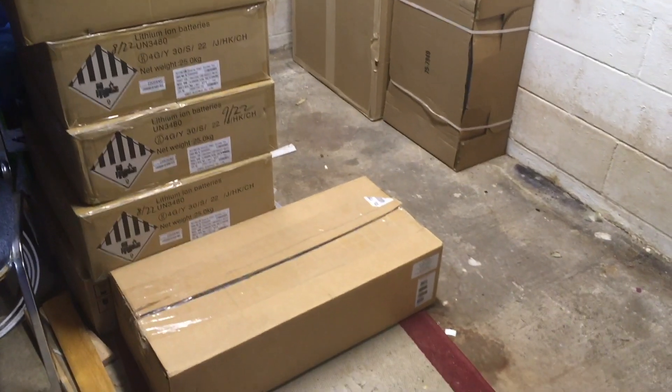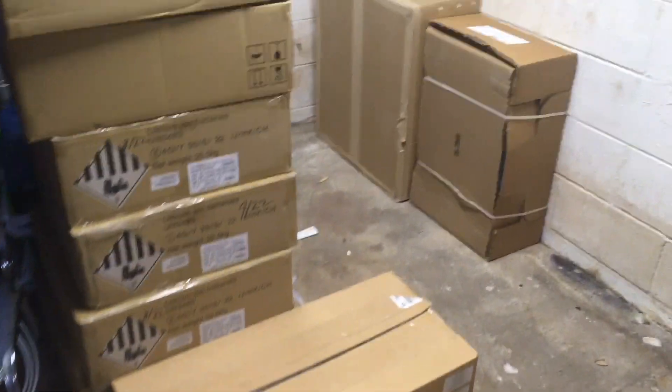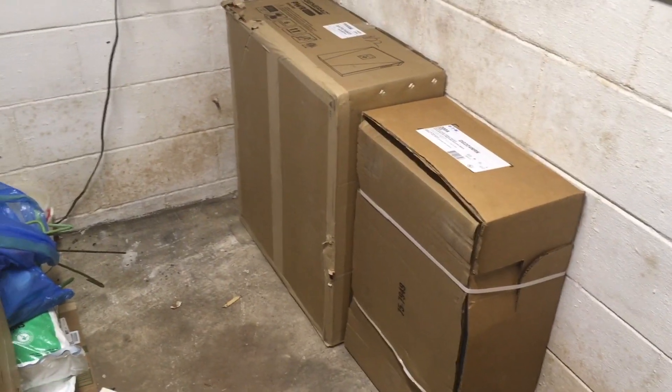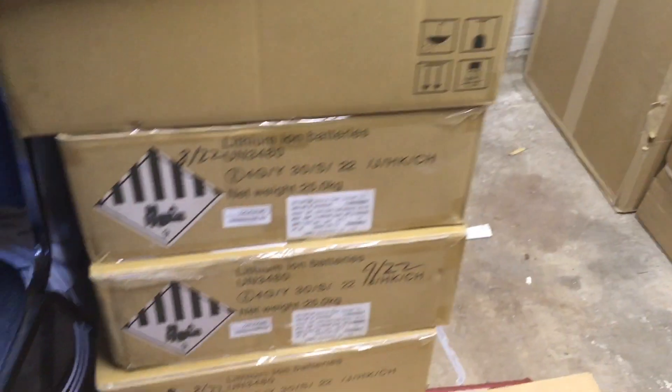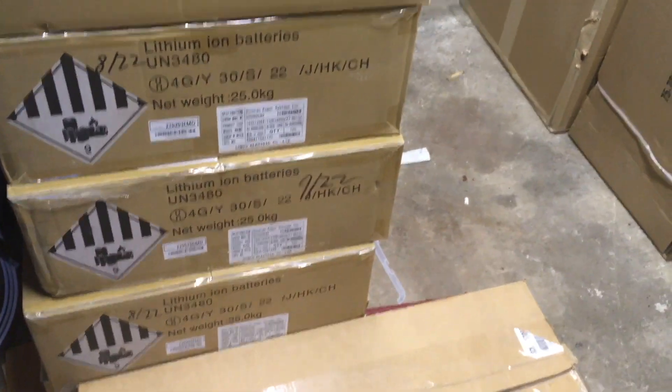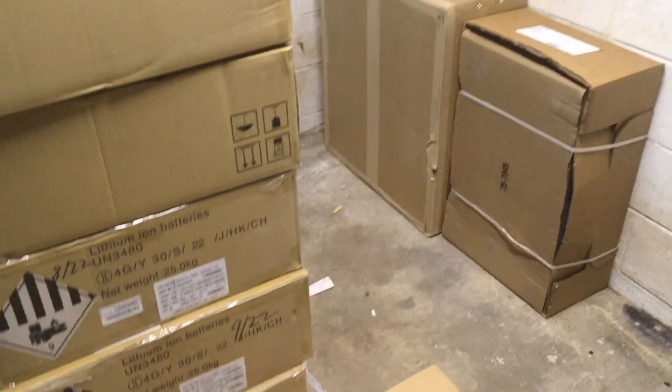We've got a lot of money sitting here. These are in our basement where we're going to install the batteries. You can see the boxes right there, you can see the lithium ion batteries right there, but it's going to go on this wall right here. Next video you'll see this all installed.